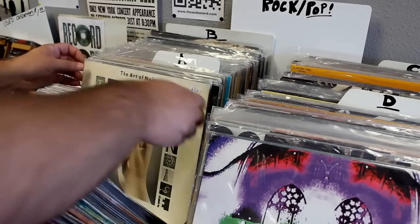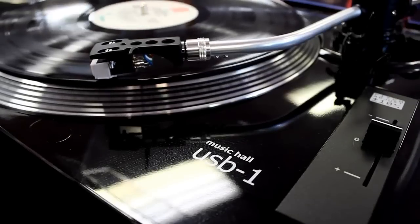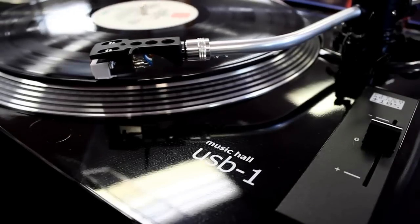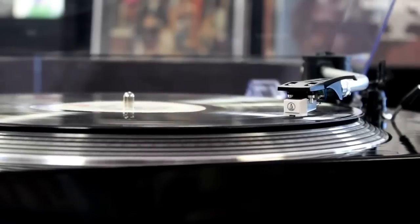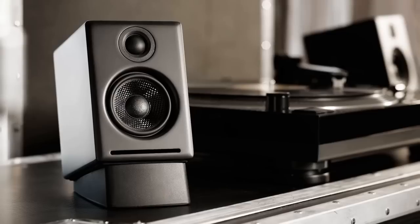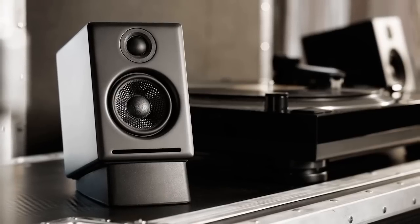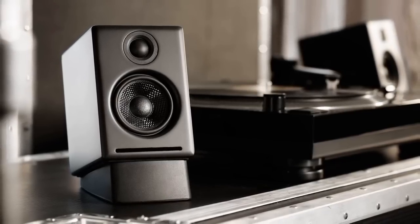The Audioengine A2+ is about one-third the size of the flagship Audioengine 5+ powered bookshelf speakers and is an ideal size for any desktop, small room, or apartment. It uses the same custom tweeters as in the Audioengine 5+, matches them with compact Kevlar woofers, then adds high-performance amplifiers with high-quality connectors. All this great engineering is wrapped in wood cabinets with a hand-polished finish to create a premium quality mini speaker system.